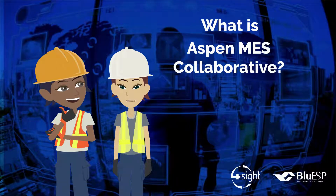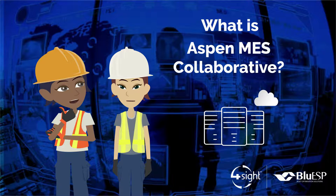Did you hear about Aspen MES Collaborative? Yes, it is an enterprise-level historian that aggregates data on a large scale. Let's ask our Aspen tech partner, Blue ESP, to explain the benefits.